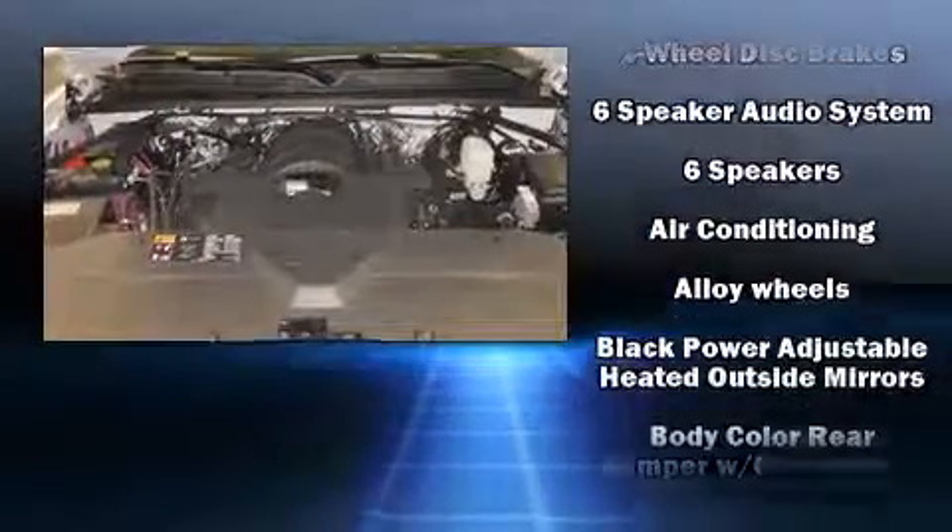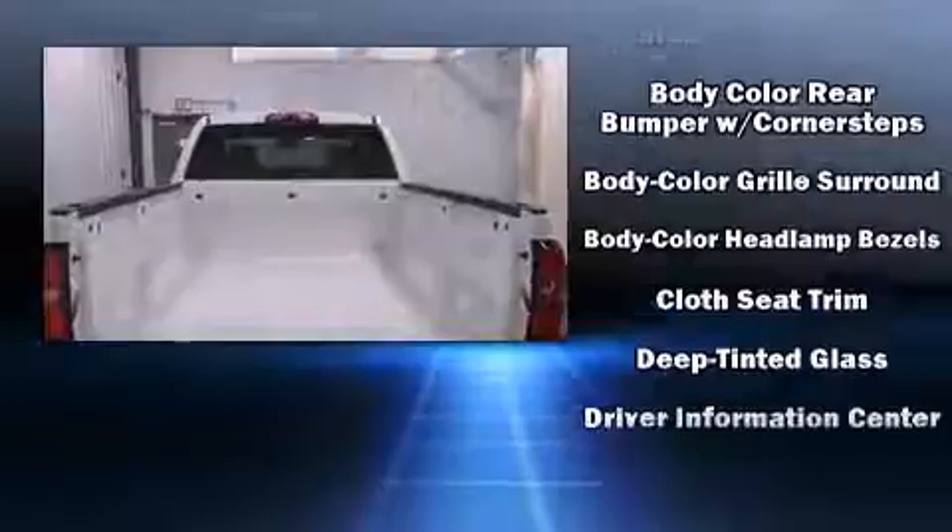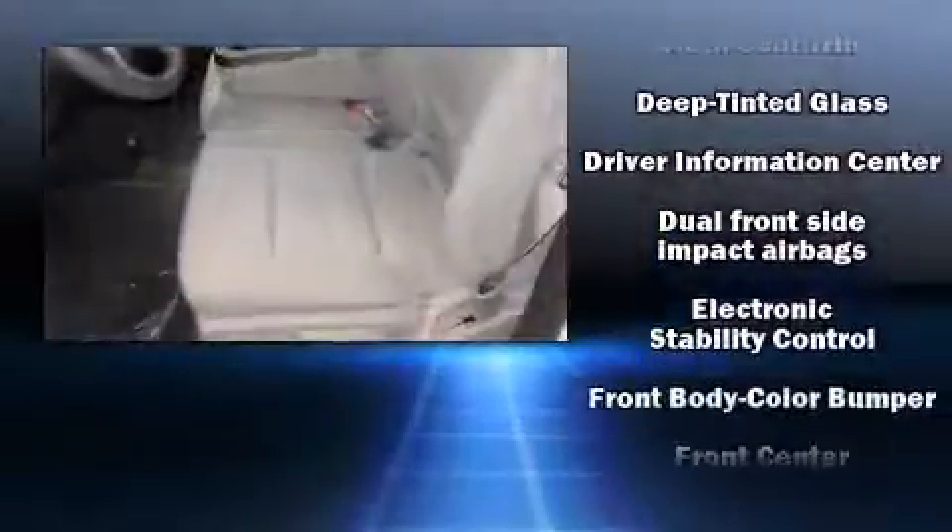Chevrolet prioritized practicality, efficiency, and style by including front and rear reading lights, variably intermittent wipers, a front bench seat, and power windows.